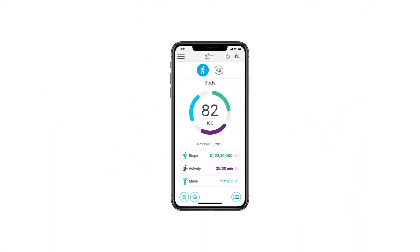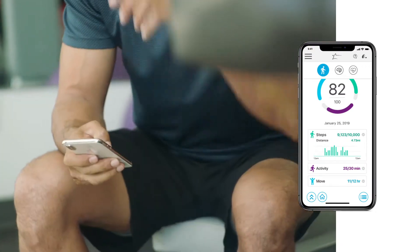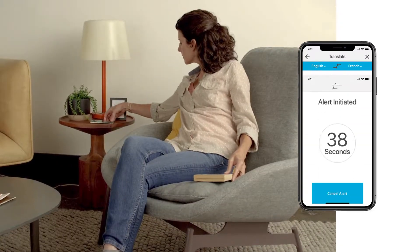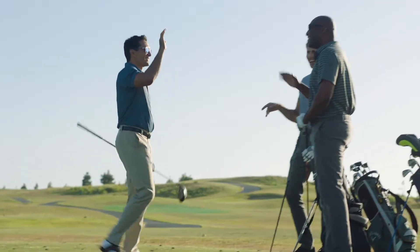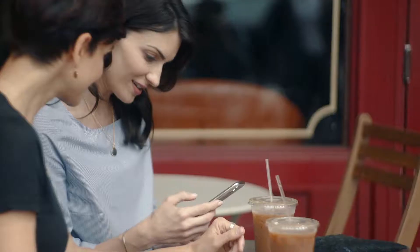Discover the Thrive Hearing Control App, a full-featured, easy-to-use app that monitors brain and body activity, translates languages, and can detect if you've fallen and send alerts to pre-selected contacts. Thrive allows people wearing our new 2.4 GHz hearing aids — the first ever with integrated sensors and artificial intelligence — to proactively impact their overall wellness.